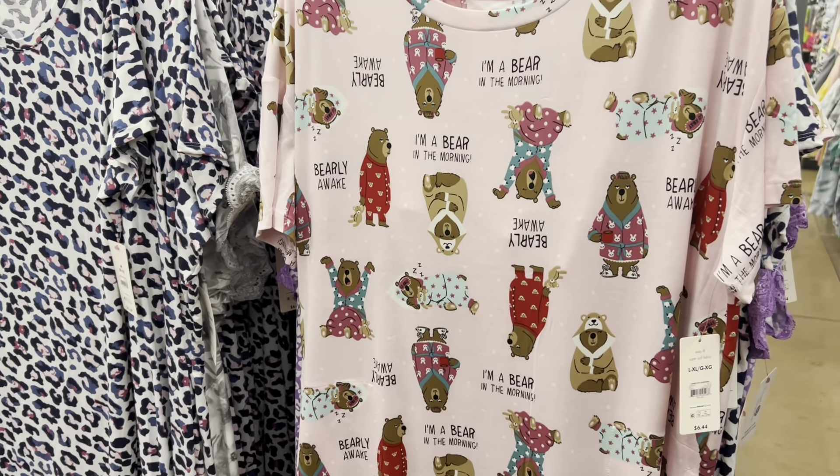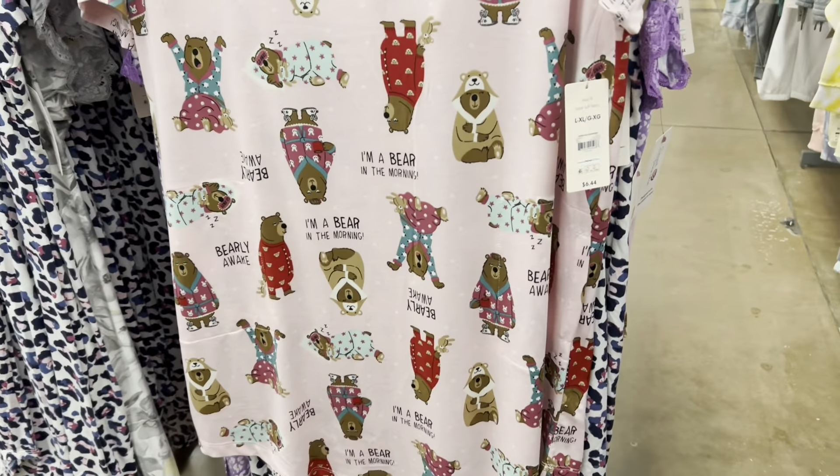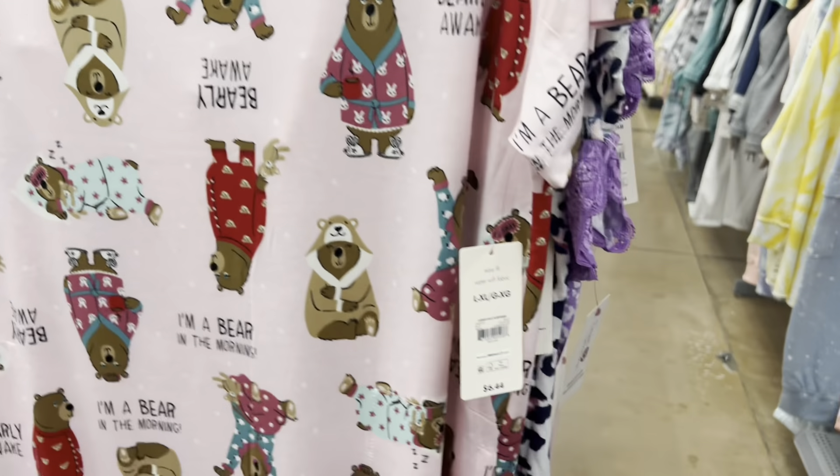Make sure that you are checking the Moomoo section. This one's so cute — little bears — and it's ringing up for $4.